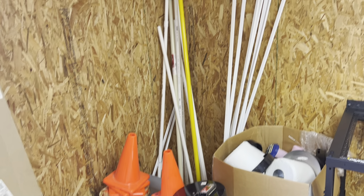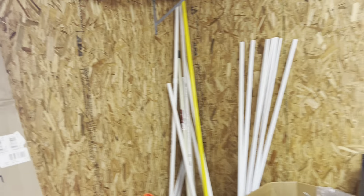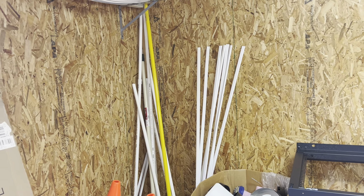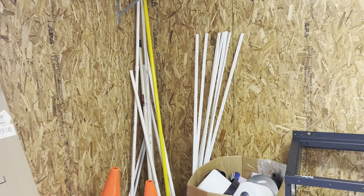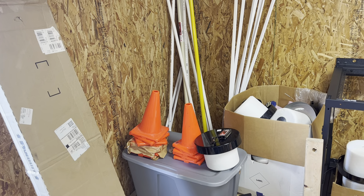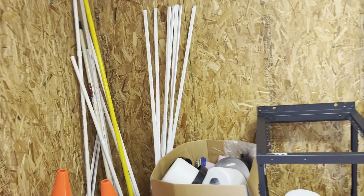Oftentimes I think I should send everyone in here to clean it up — the people who are sharing it. Cohabitation, roommates, whatever — shedmates. So just a walkthrough of some stuff that's in here.